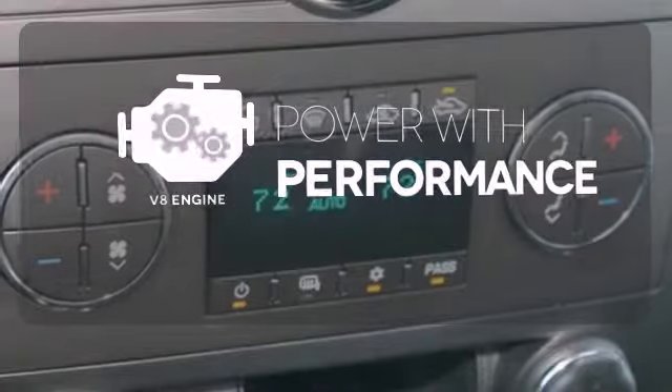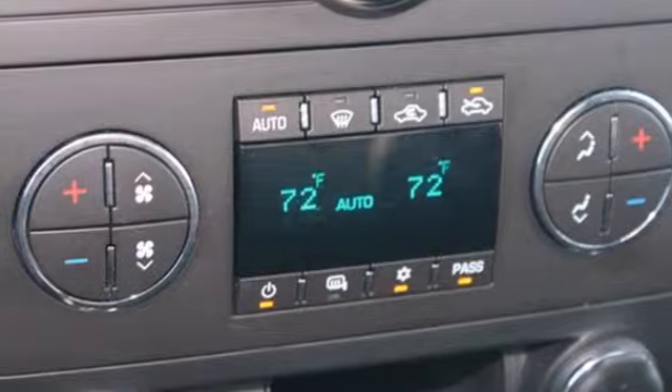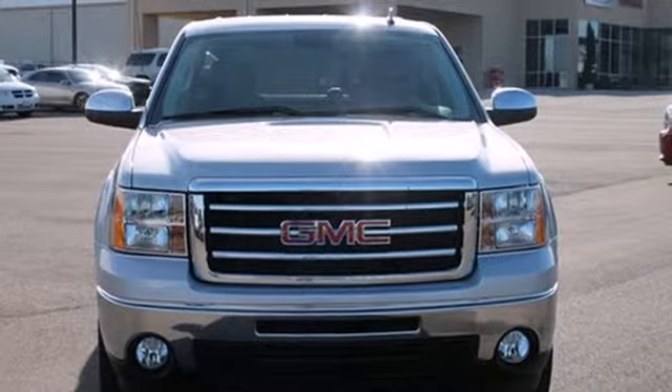The V8 engine gives it the rumble you crave. See what adjectives the Sierra creates for you when you take it for a test drive today.